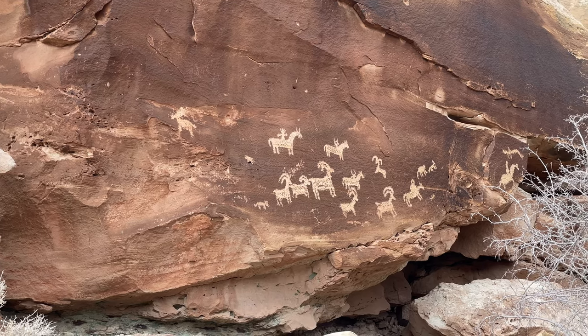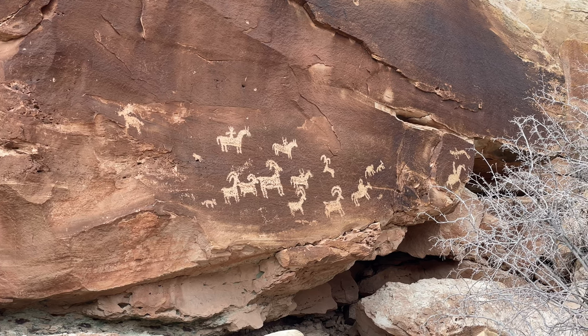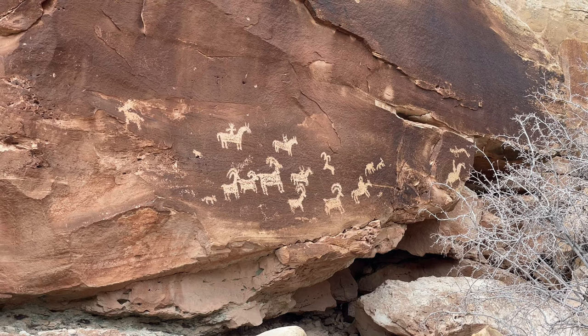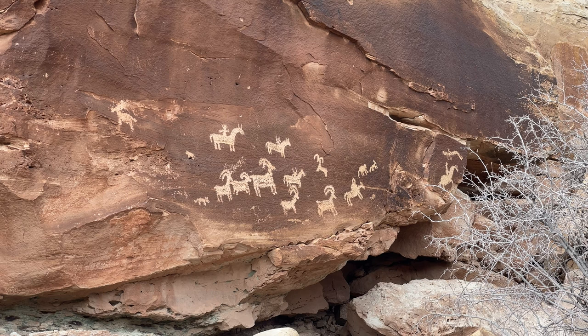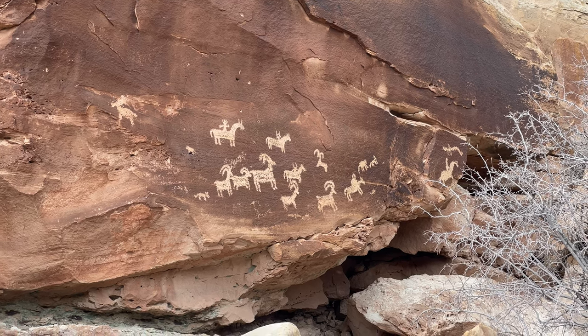Here are the petroglyphs — it's Ute rock art, sometime between 1650 and 1850. Really cool stuff, and as always, don't touch them or make your own. Just leave them and enjoy how really cool they are.